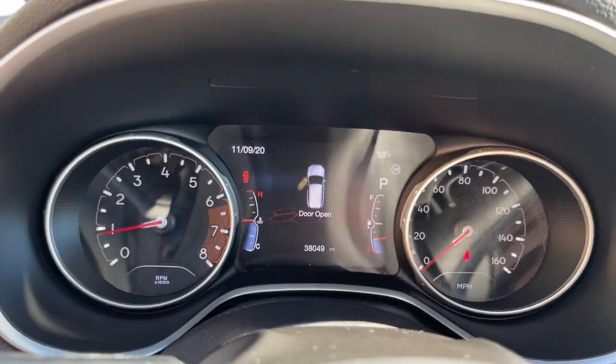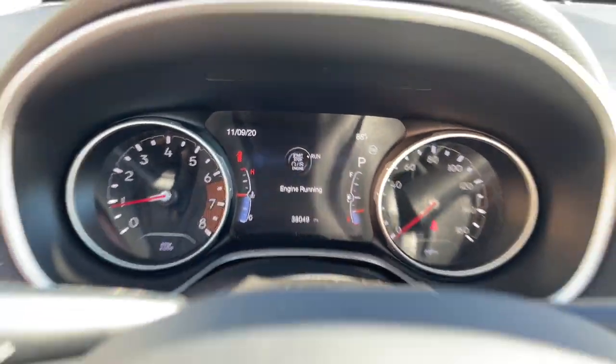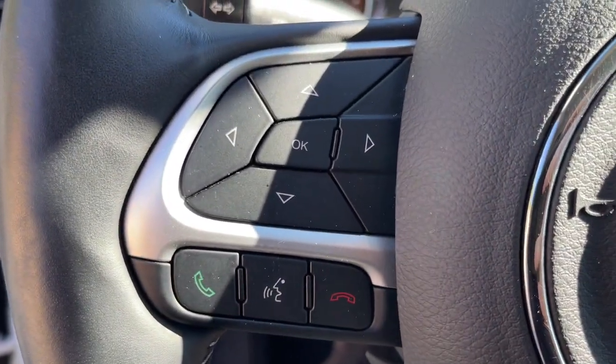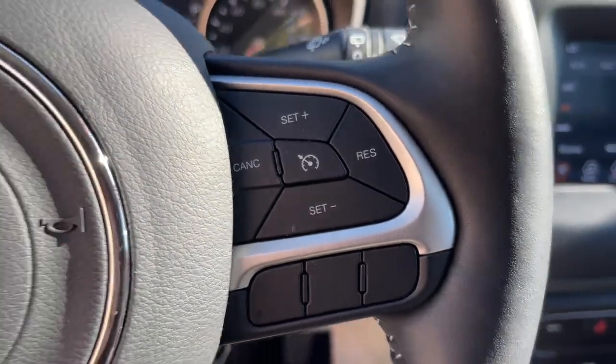Electronic stability control, aluminum wheels, traction control, intermittent wipers, tire pressure monitoring system. Show them your style in the Compass — get behind the wheel and go.